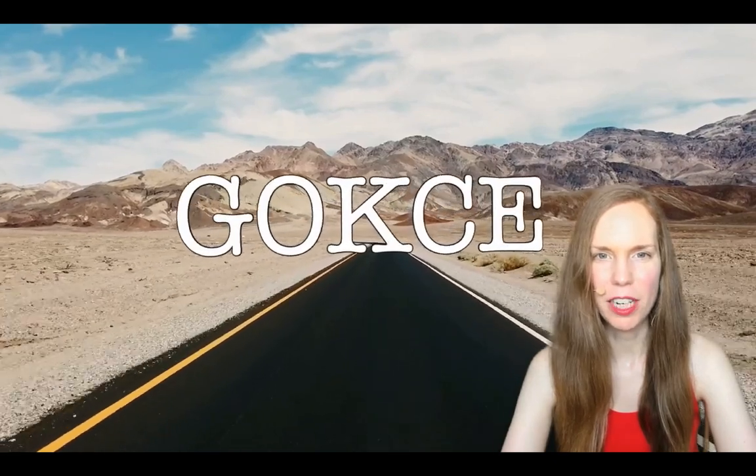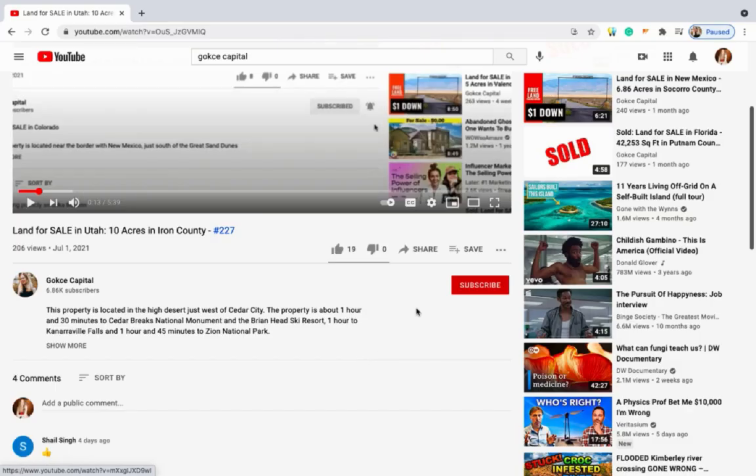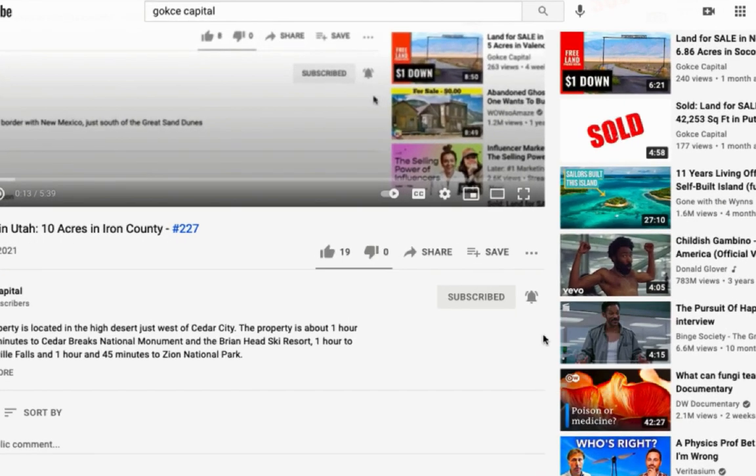Hi guys, this is Erika from Gokje Capital. Before I begin, be sure to click subscribe and turn on the notification bell.